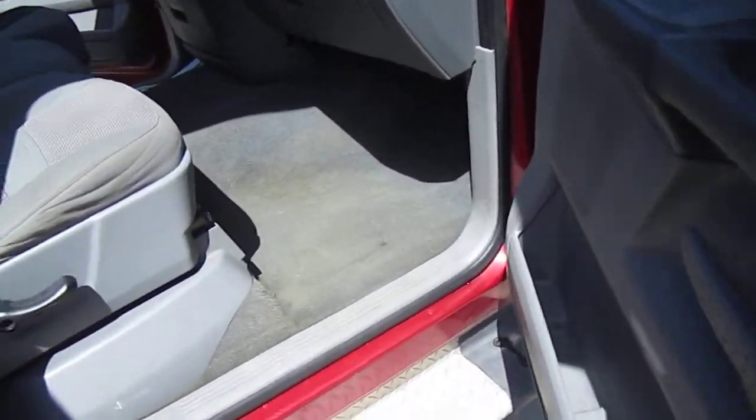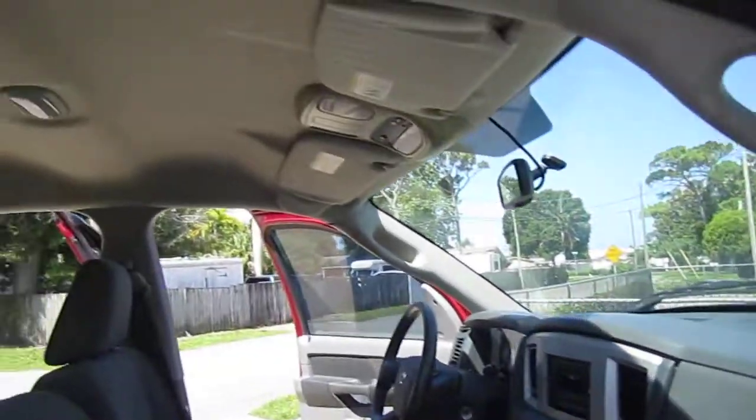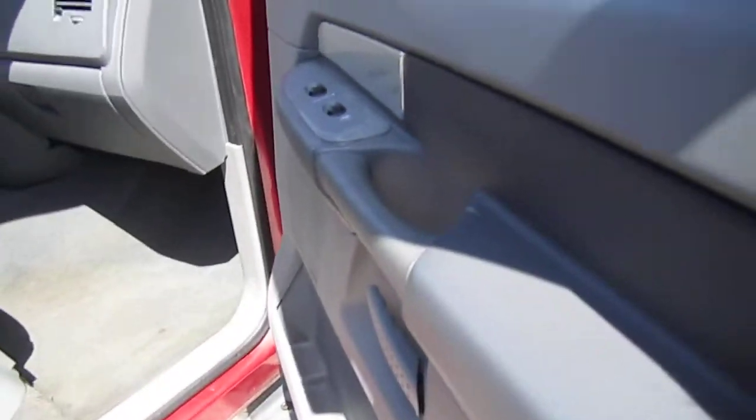Condition-wise, overall it's average to above average for a work truck with this kind of mileage. Very clean on the inside — smoking and pet free. It's really nice in here.